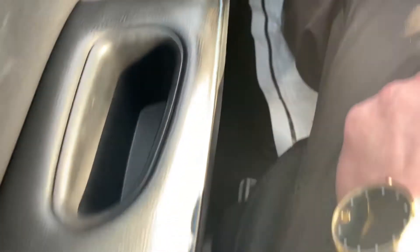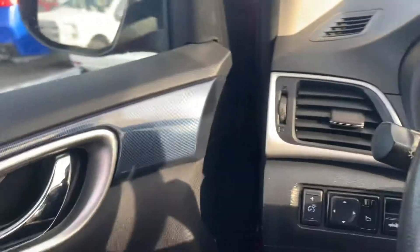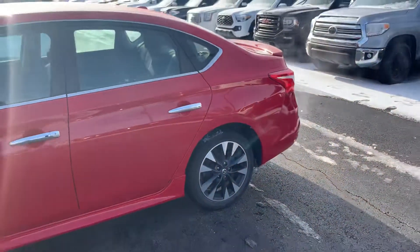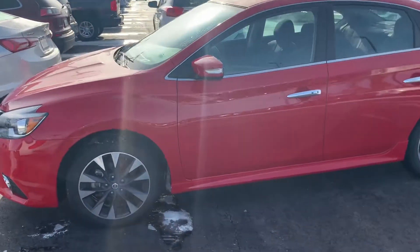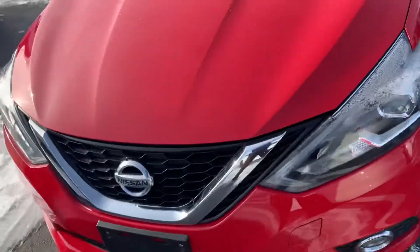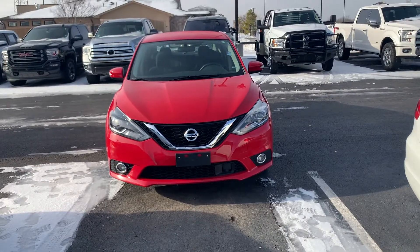Now, the one you inquired on, Denise — I went to get the keys and it sold last night. We do have this one available though. This is a Sentra, it's the red one on our site. It's a little higher trim level than the other one was, about the same miles, a few years newer, so you'd have more technology built into this one.